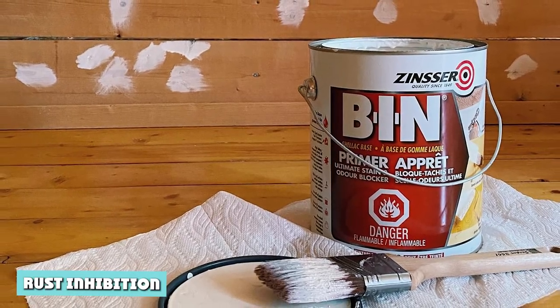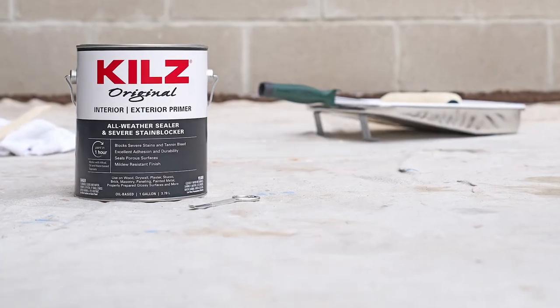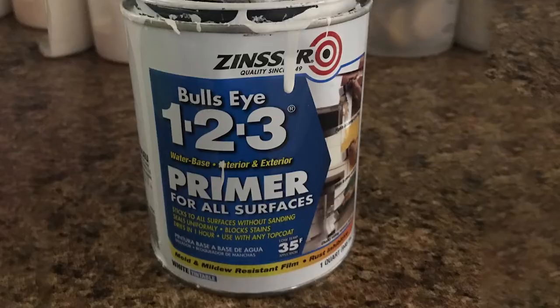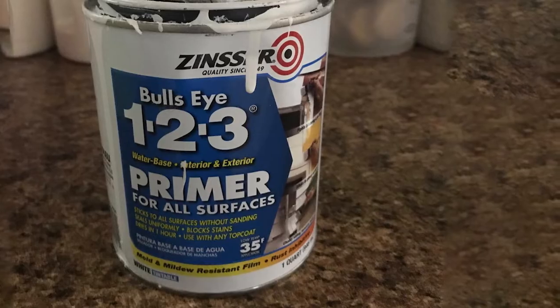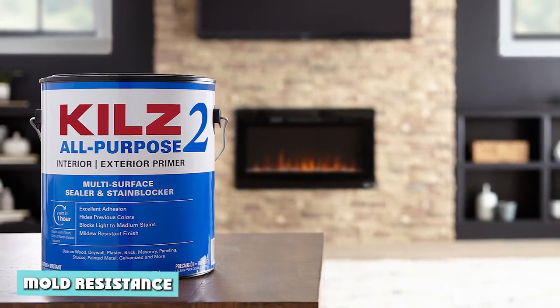When painting a metal surface or any surface with metallic components, you must apply a rust-inhibitive primer to prevent the metal from corroding after painting. Both Kilz and Zinsser offer primer options with rust-inhibitive additives, but I recommend Zinsser, because they're marketed by Rust-Oleum, a brand known for producing rust prevention coatings and even products that you can apply directly over rust.